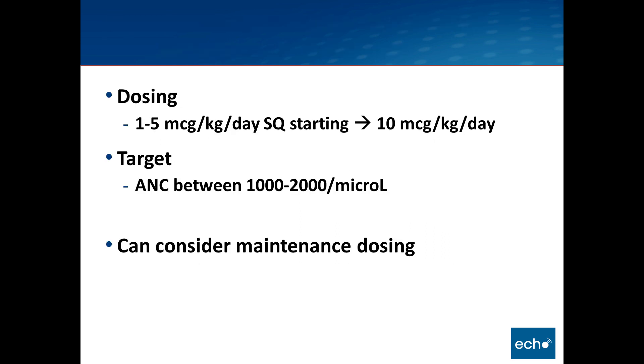One dosing scheme for GCSF (filgrastim) is between 1 to 5 micrograms per kilogram per day, titrated to a target ANC of 1,000 to 2,000, going up to 10 micrograms per kilogram per day. Some patients are considered for maintenance dosing. We are particularly keen on using growth factor support for patients undergoing chemotherapy for any HIV-associated malignancy, as it allows us to deliver chemotherapy on time and on schedule, which we know is beneficial.